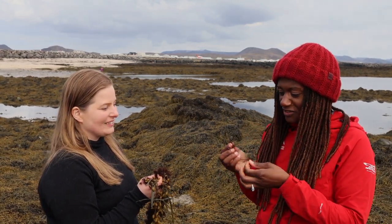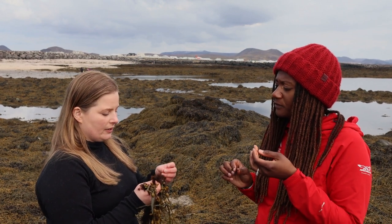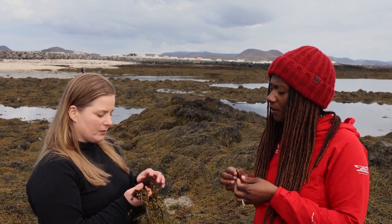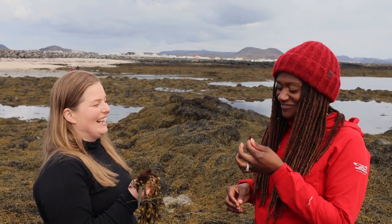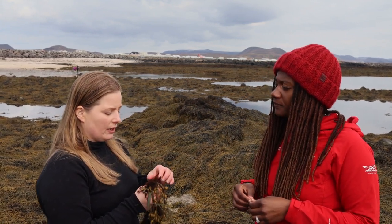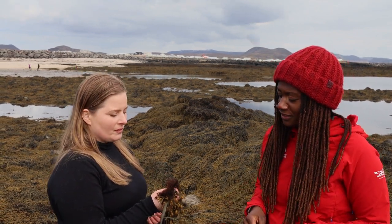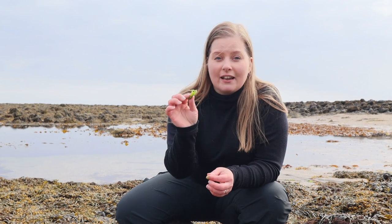You can totally taste the similarity to truffle but the sea part is very much there too. I usually dry it — I pick it, wash it in cold water at home because sometimes there's more protein living there. I wash it because I'm not looking for the salt flavor, I'm looking for the truffle flavor, so I take the salt out and then dry it. Seaweeds are some of the most nutritious organisms you can find — they contain a high amount of minerals, trace elements, vitamins, and many bioactive ingredients.